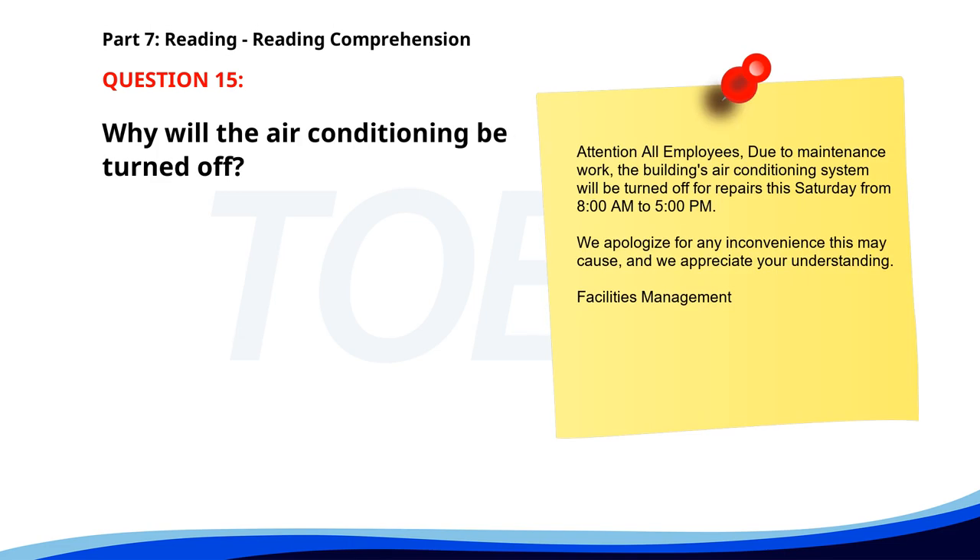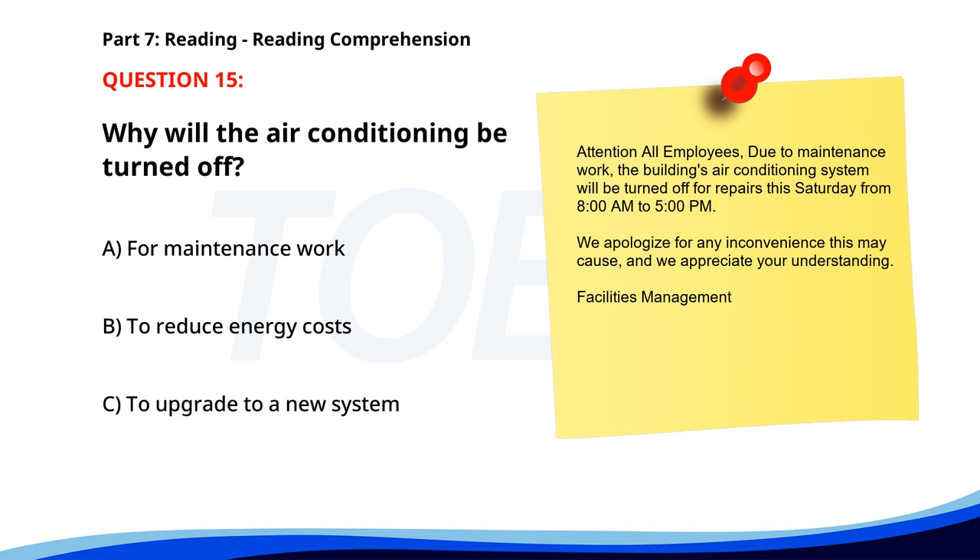Number 15. Attention all employees. Due to maintenance work, the building's air conditioning system will be turned off for repairs this Saturday from 8 a.m. to 5 p.m. We apologize for any inconvenience this may cause and we appreciate your understanding. Facilities Management. Why will the air conditioning be turned off? A. For maintenance work. B. To reduce energy costs. C. To upgrade to a new system. The correct answer is A. For maintenance work.